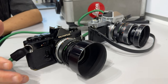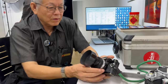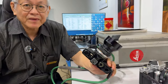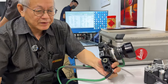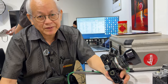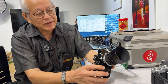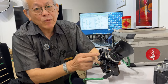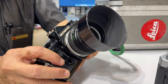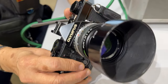Now the Olympus OM1 was originally called the Olympus M1, and it made such a sensation at Photokina that Leica made a strong objection, because Leica had the M-series — the M1, M2, M3, and so forth. So Olympus had to change the designation to OM1. The OM1 stands for Olympus, M for Maitani — the name of the chief designer.